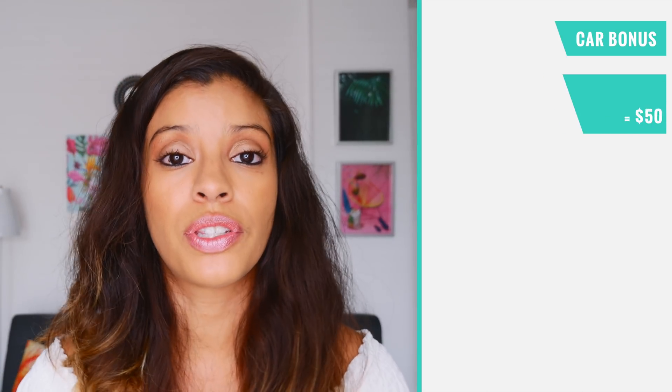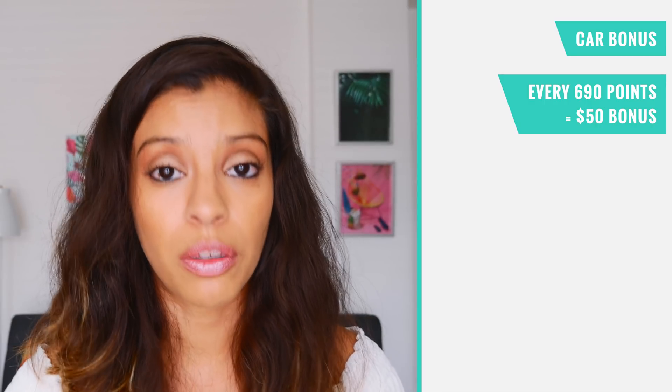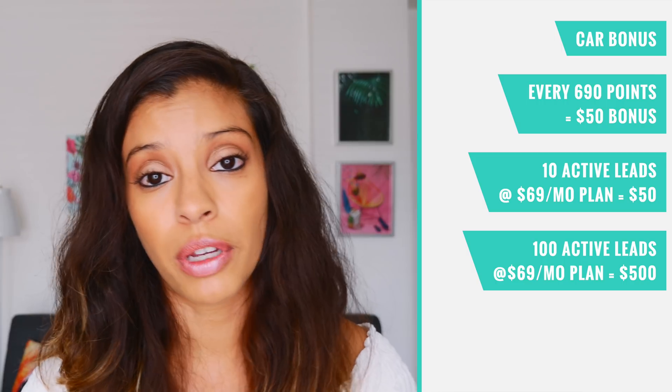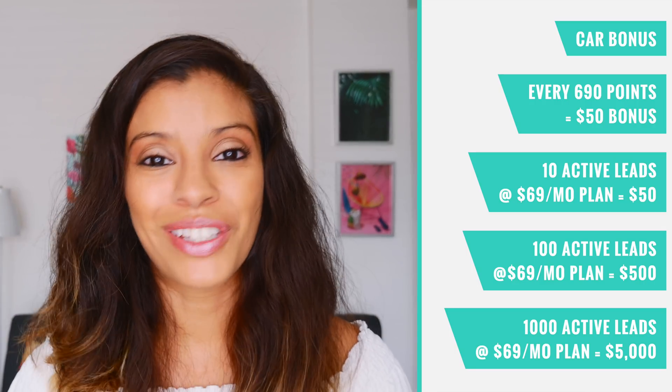ClickFunnels has a cool car program once you hit a certain level, and now Builderall does too via a points system — every 690 points you acquire earns you an extra $50 per month in commissions. For example, with 10 active leads at the $69.90 plan you get an extra $50 per month; with 100 active leads you earn an extra $500 per month; and with 1,000 active leads you earn an extra $5,000 per month — enough to buy a car, pay for a house, or whatever you're planning.